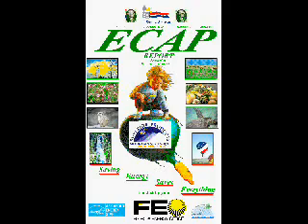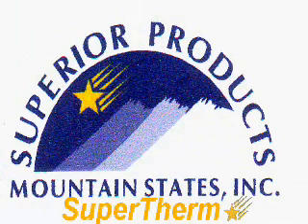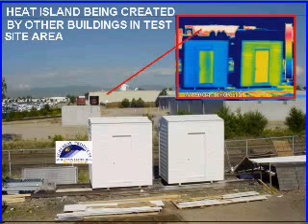Even with the adverse weather conditions we were experiencing, our office considers this test extremely successful. There is no reason to believe that the addition of this product to new construction materials for new buildings or as a retrofit on existing buildings would not help the building qualify for its Energy Star rating.